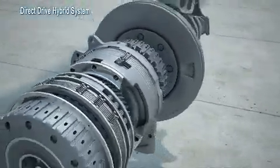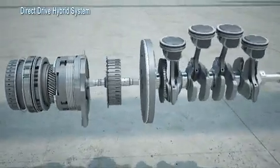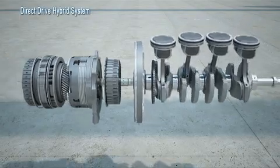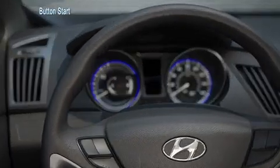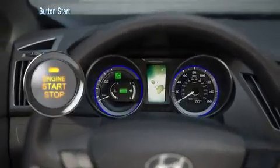The Sonata Hybrid is expected to achieve a best-in-class highway fuel economy rating of 40 miles per gallon. The Sonata Hybrid is virtually silent at start-up.